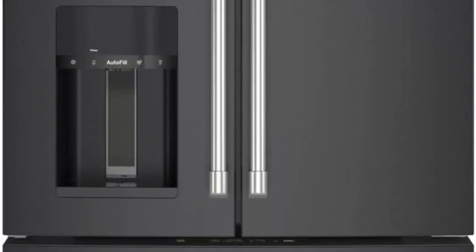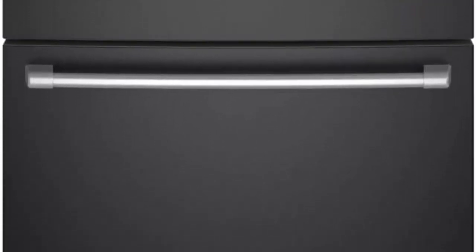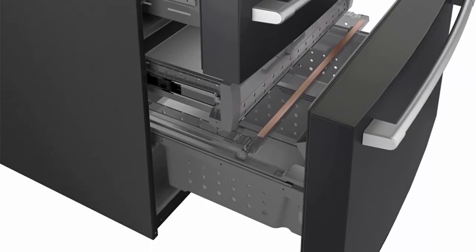Convertible Drawer with Soft Freeze: Enjoy the flexibility of a Convertible Drawer with Soft Freeze with settings as low as 23 degrees or as high as 42 degrees, and keep items organized with sliding glass dividers.